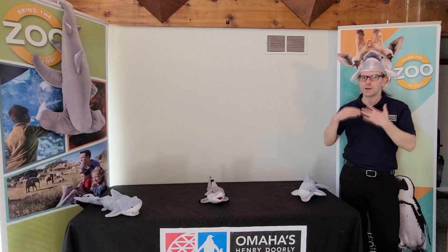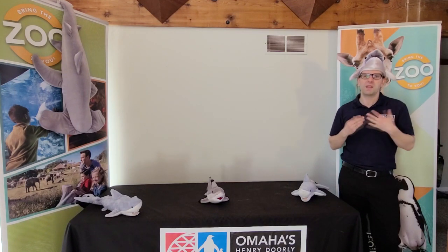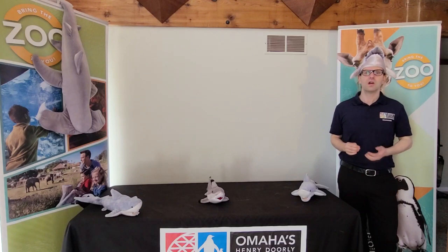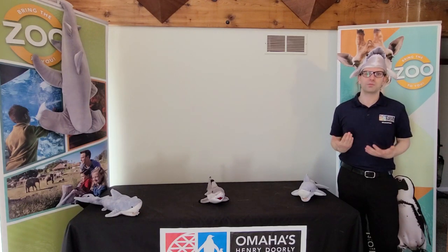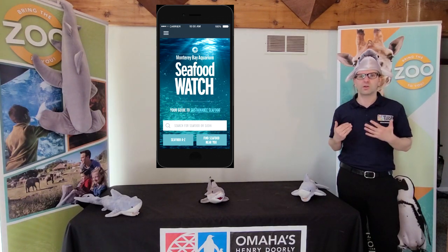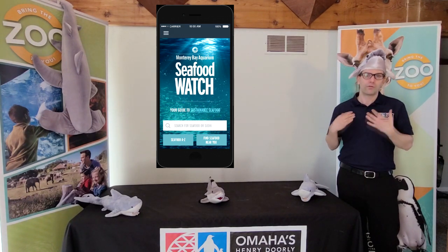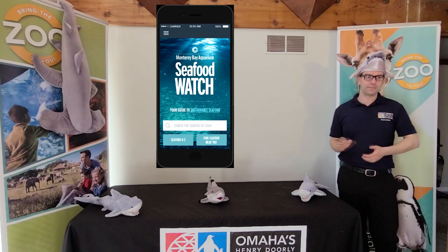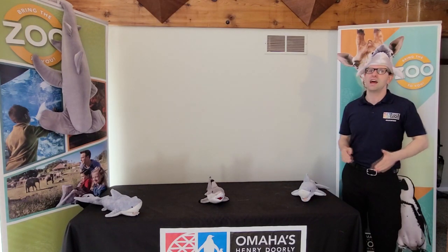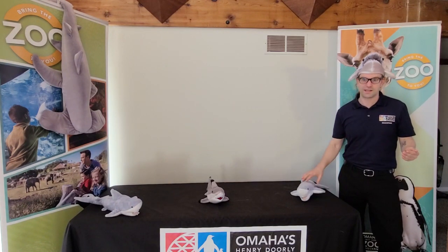You can help by not purchasing shark meat and by making sure that whenever you do buy fish at the grocery store, you look for only sustainably harvested fish. You can find information about that by downloading the Seafood Watch app for your phone or visiting their website. Thank you so much everyone for tuning in today. I hope you had a lot of fun with us and we'll see you next time.